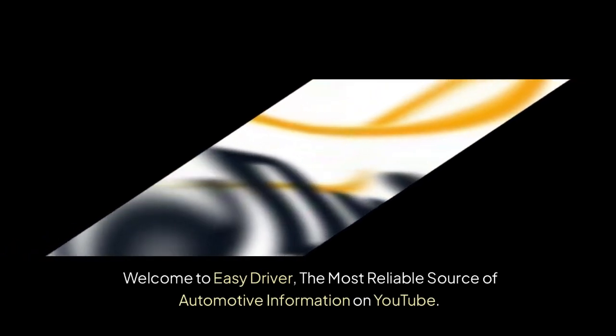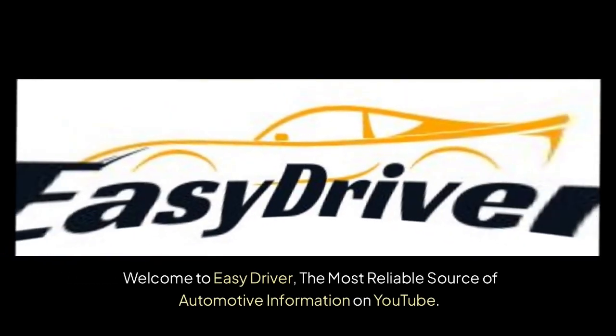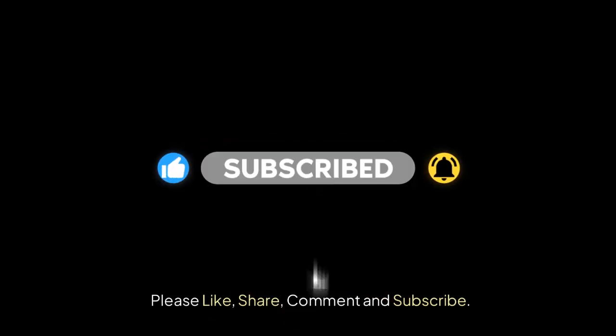Welcome to Easy Driver, the most reliable source of automotive information on YouTube. Please like, share, comment, and subscribe.